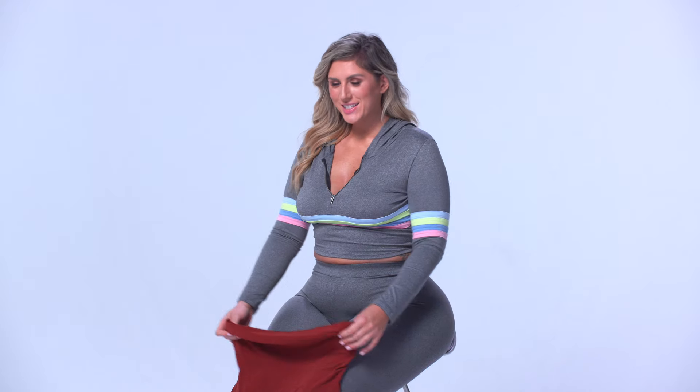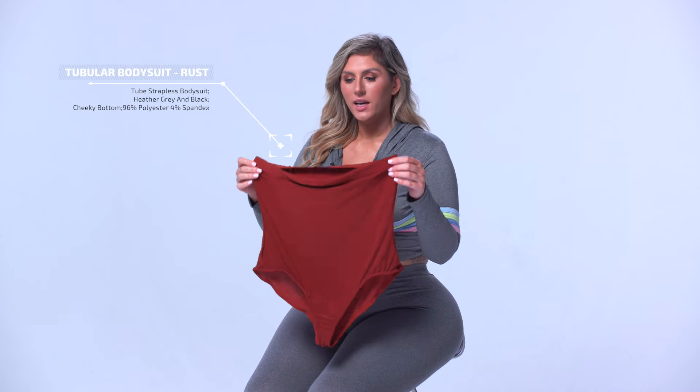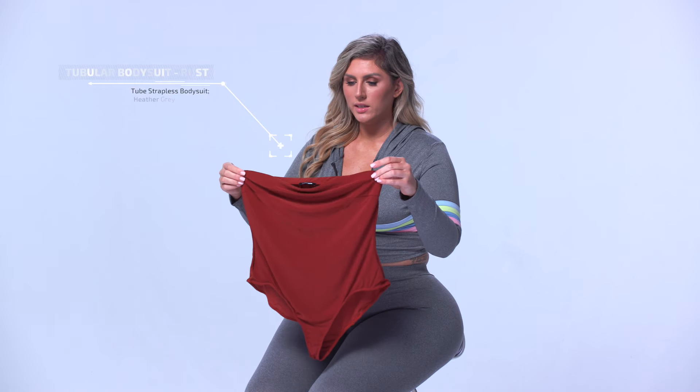Right here I have the tubular bodysuit in rust. I absolutely love this color. For some reason it just looks beautiful. I look so tan, blue eyes popping. Love it.